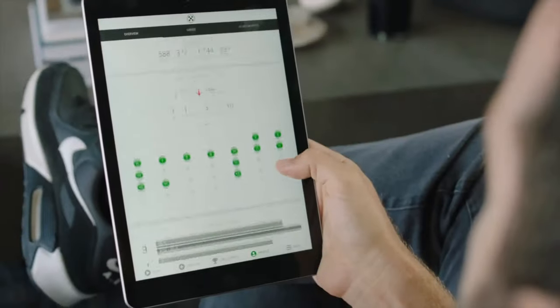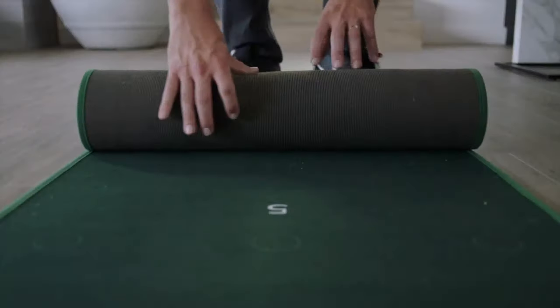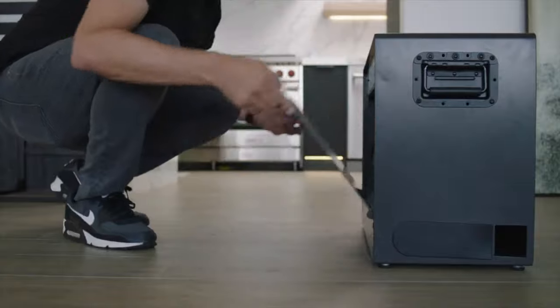Drive results through next-gen stats and track your progress. Efficient design allows for easy storage and portability.